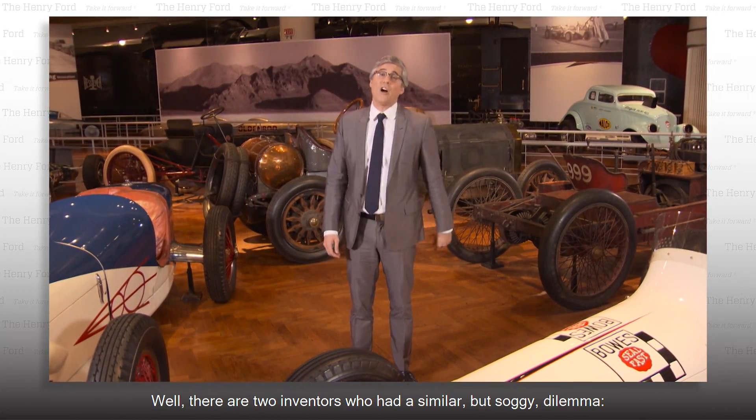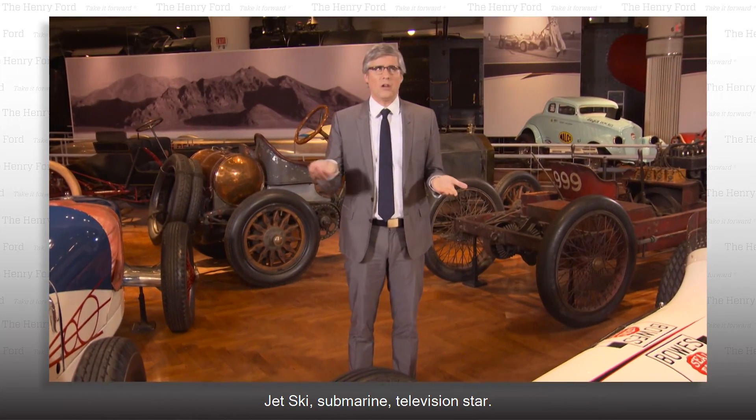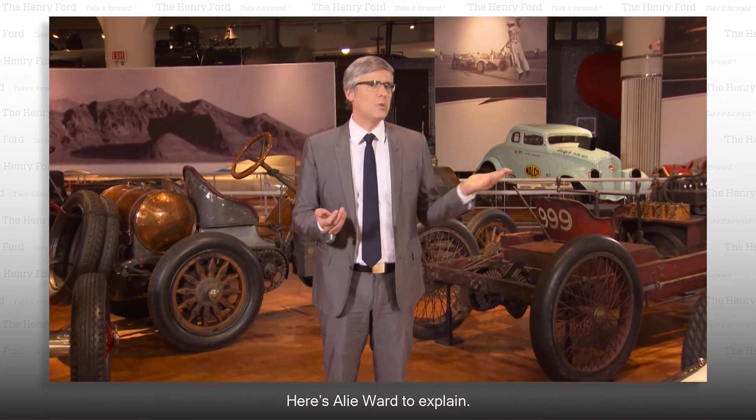Well, there are two inventors who had a similar but soggy dilemma. Submarine, jet ski. Jet ski, submarine. Television star. Here's Ali Ward to explain.